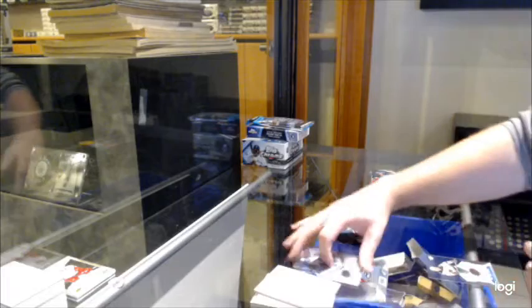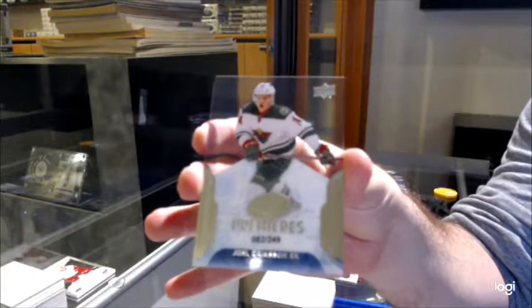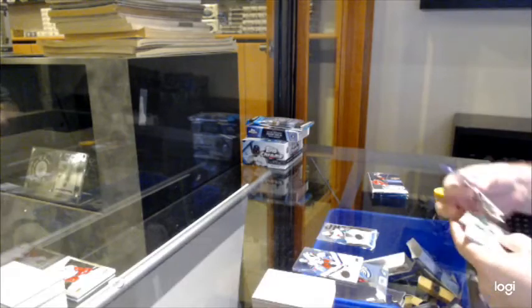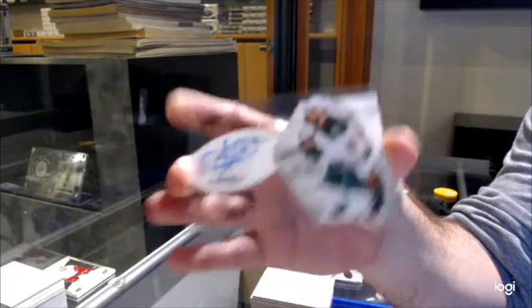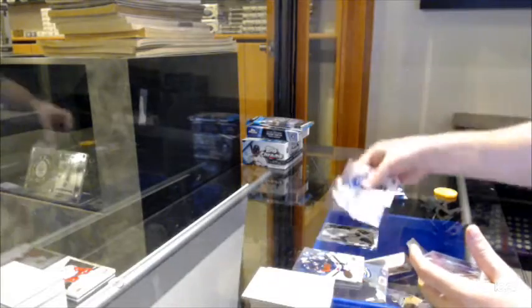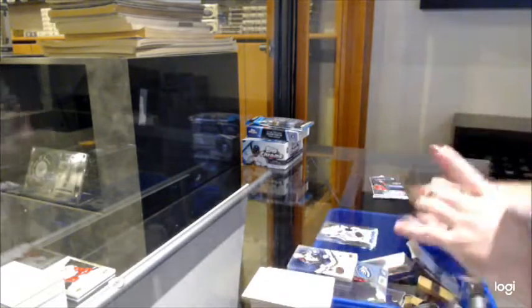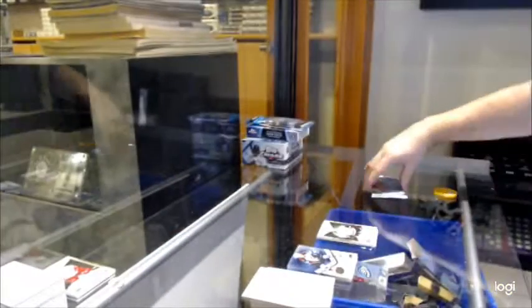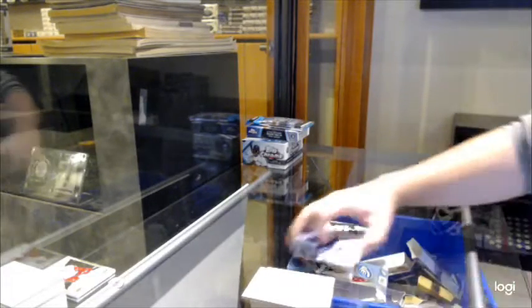Nice $2.49 rookie for the Minnesota Wild, Joel Erickson-Ek. We've got a Glacial Graffs for the Minnesota Wild, Jason Zucker. We've got a $12.99 for the Sharks, Aaron Dell. Exquisite rookie, Esa Lindell. And last but hopefully not least, $9.99, Kevin Labanc for the San Jose Sharks.